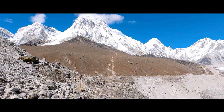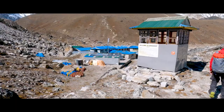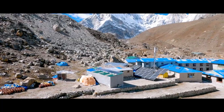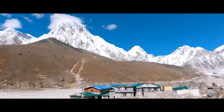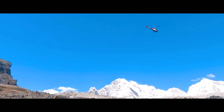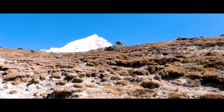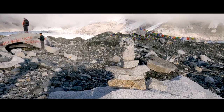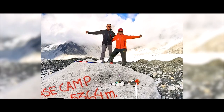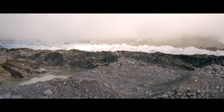On the eighth day, we'll trek the upper route from Dingboche to Lobuche. The glacial path begins here. On the ninth day, we'll descend to Gorak Shep and walk along the Khumbu Glacier to reach Everest Base Camp. We'll spend some time at Everest Base Camp and descend back to Gorak Shep to spend the night.